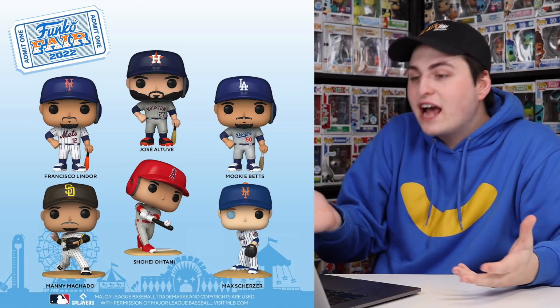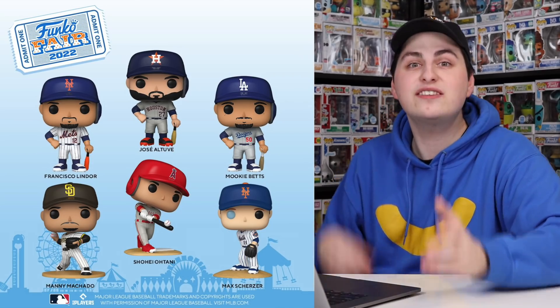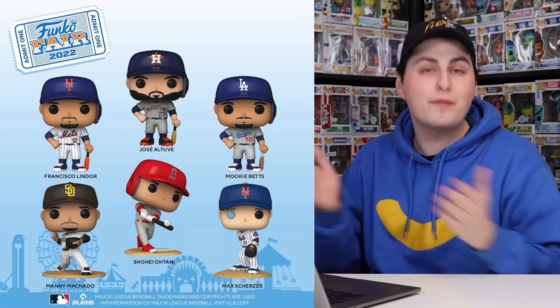The last thing Funko announced for today was some more MLB figures. They look really good — it's just none of them are my local team, which is the Blue Jays, so I'm probably not going to pick them up. I am a little bit bummed that they only announced five teams, but at least they are still making MLB figures and we'll probably get more in the future.